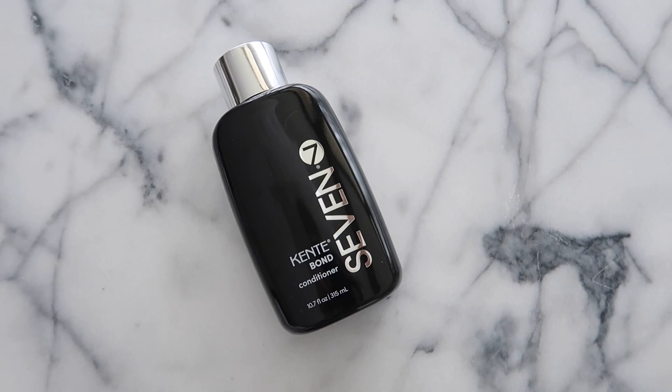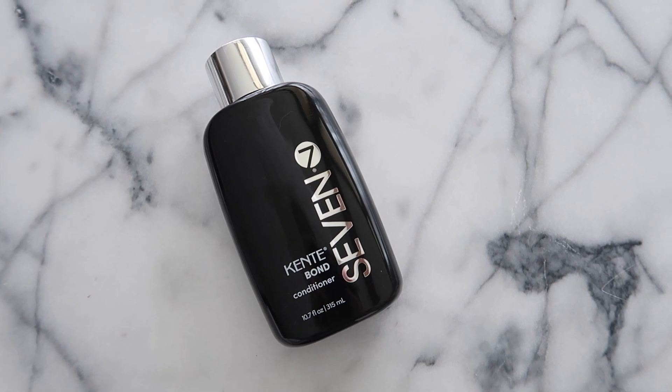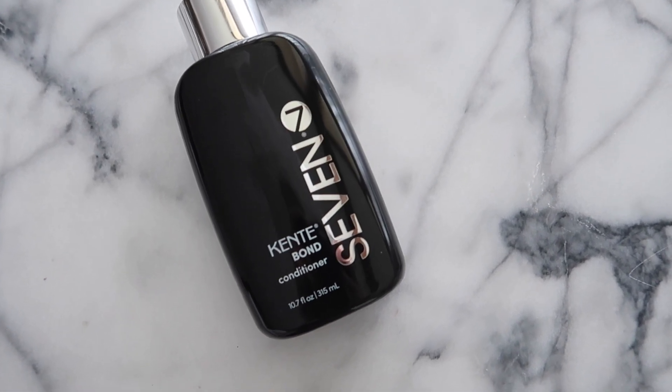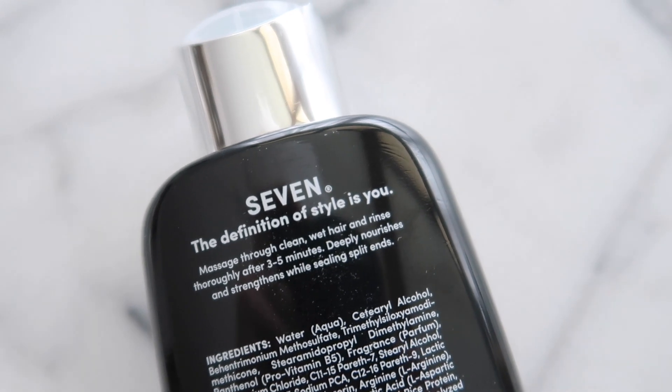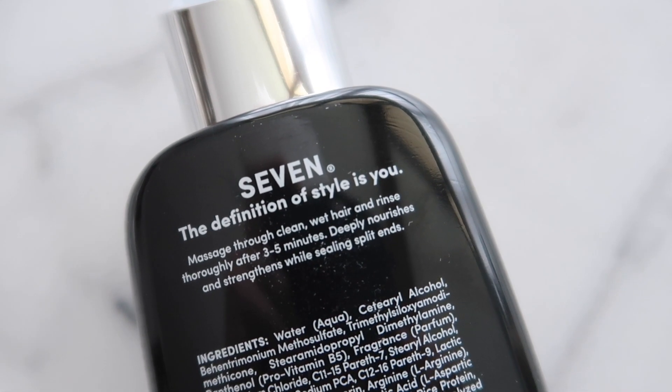The last beauty item I wanted to talk about is this Seven hair care conditioner — I also have the shampoo but I just grabbed the conditioner to show you guys. Every winter, no matter what, my hair always gets really dry with lots of split ends. This has been really awesome for nourishing and moisturizing my hair so it looks and feels a lot healthier, and I just can't recommend it enough.